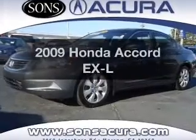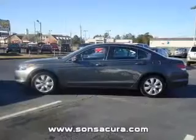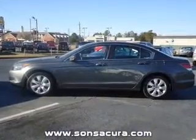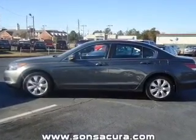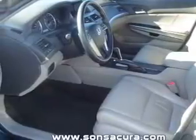Imagine yourself in this 2009 Honda Accord. This is the set of wheels you've been looking for, with an efficient four-cylinder engine connected to a smooth-shifting five-speed automatic transmission. You will appreciate the safety feature of anti-lock brakes.